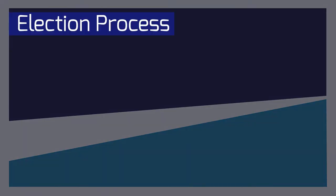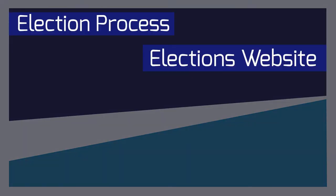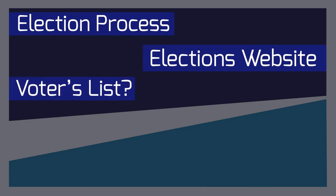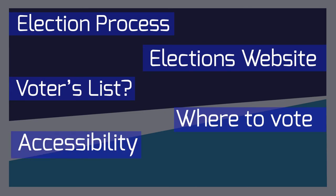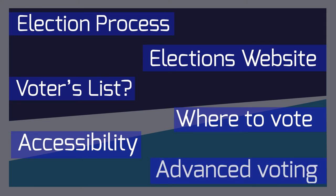We'll tell you what to expect during the election process. We'll show you some of the features of our municipal elections website, how you can find out if you're on the voters list, and where you can vote. We'll talk about some of the accessibility and other features we'll have at the poll on election day. We'll talk about our advanced voting days and hopefully be able to answer any questions you have about the municipal election process.